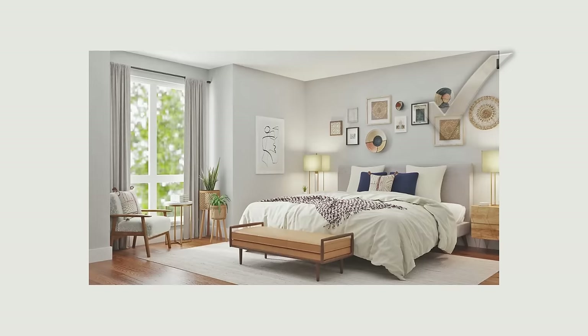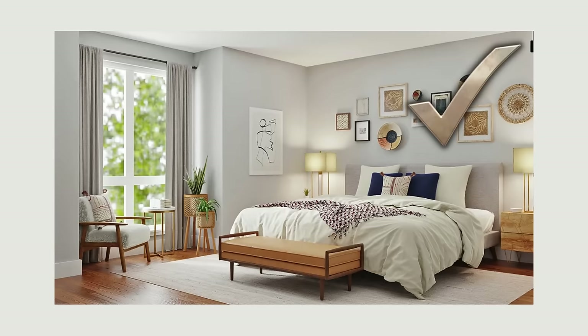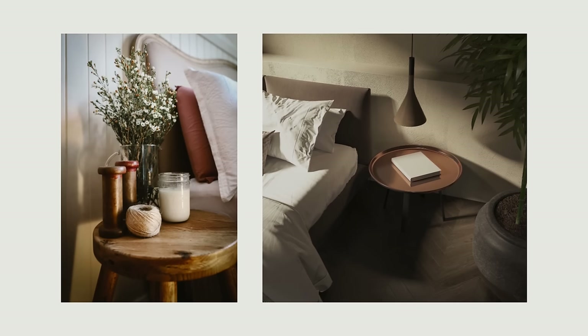Matching furniture sets make selection fast and easy, but they can make a bedroom look generic and one-dimensional. Instead, look for pieces that complement each other but offer some nuance in material, style, or era. Express your personality by incorporating items you already own, or buy vintage pieces and mix them with some new pieces. This will give the room personality and the feeling that it evolved organically.